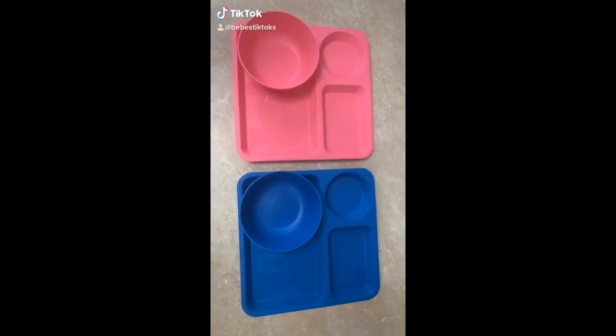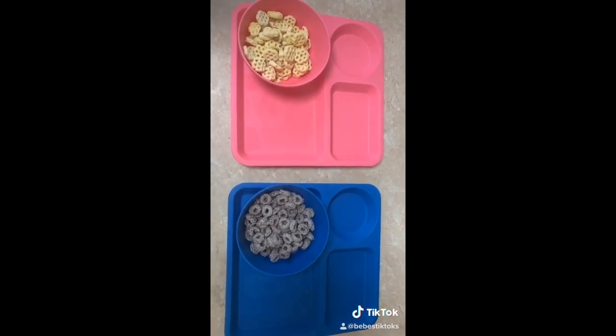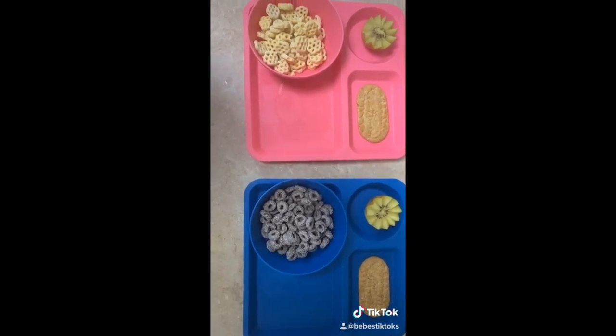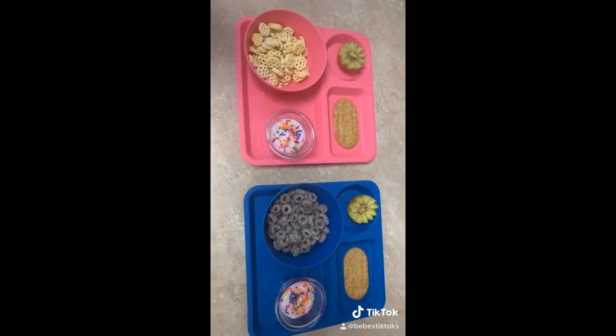Breakfast time! First they're just going to have some cereal — my son wanted Oreo cereal and my daughter wanted Honeycomb. They're also going to get half of a kiwi, a breakfast biscuit, and lastly I just gave them a bit of yogurt with a little bit of sprinkles on top.